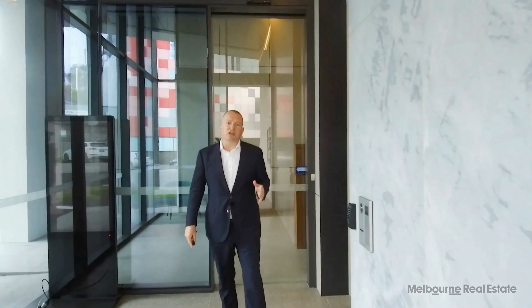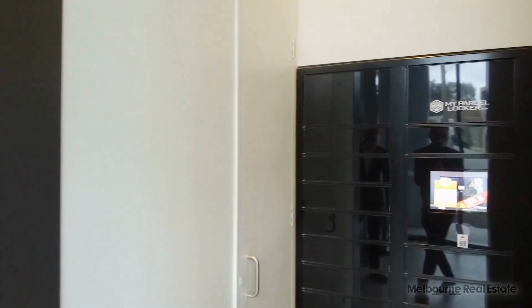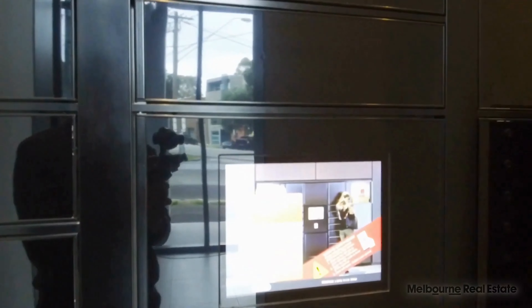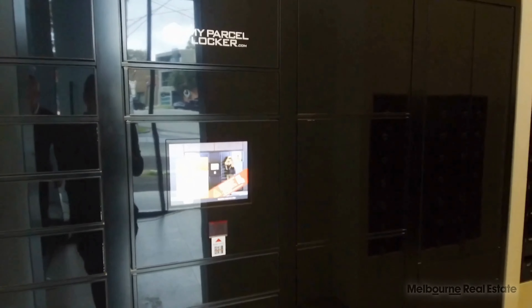Security is a feature here at Montague Square, and parcel lockers play an integral role. Deliveries are commonplace now, and having a parcel locker where they can be securely stored while you're at work — for you to collect when you're finished — is the 21st century way of doing things.